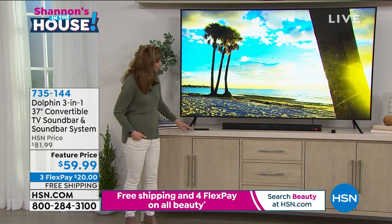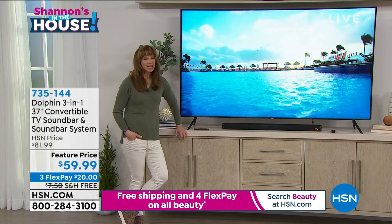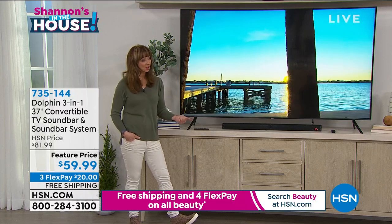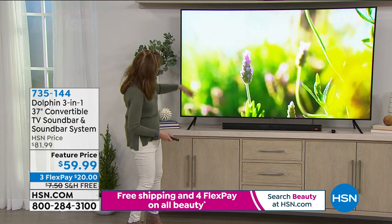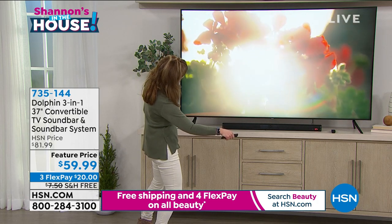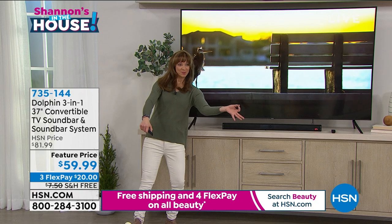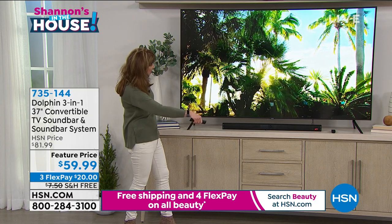This is also an adjusted price because when Dolphin debuted here at HSN last year they sold like hot cakes. They're a professional name doing things for us here at HSN that they don't do for other people. This is really a 'try me' — we want you to try the brand. Even if you've got a big buck sound system, what are you going to do for the TV upstairs, the TV the kids play video games on, or your laptop for streaming? Even this gorgeous 75-inch TV still has tiny little speakers.